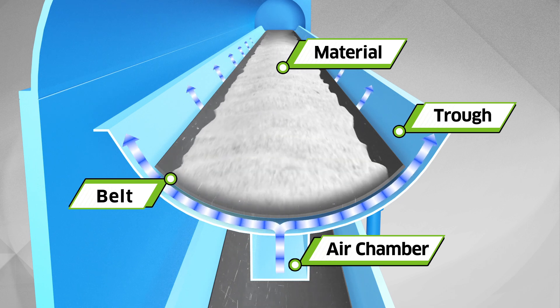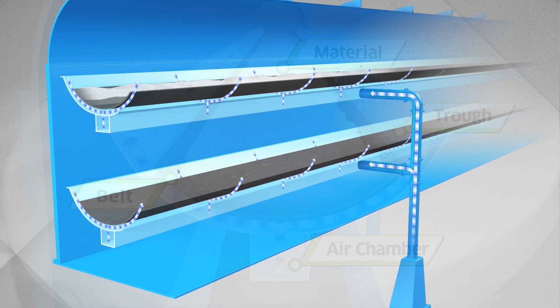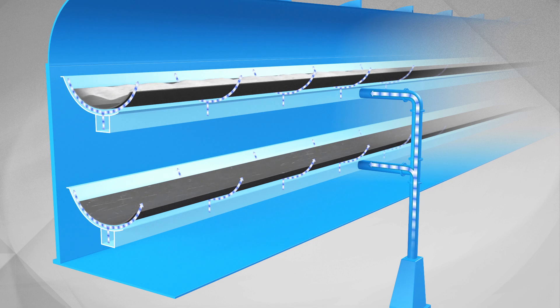The belt is floated slightly, and the intermediate section does not have any idler. The floated belt conveys the mounted materials.